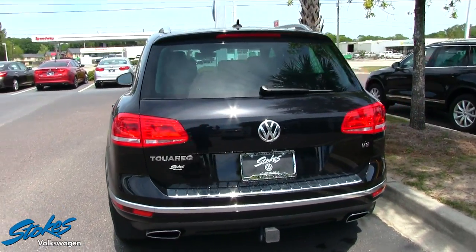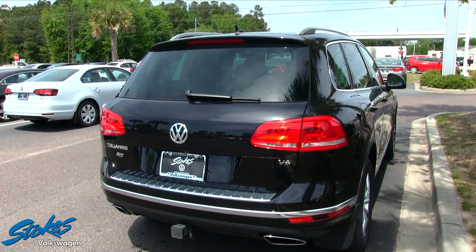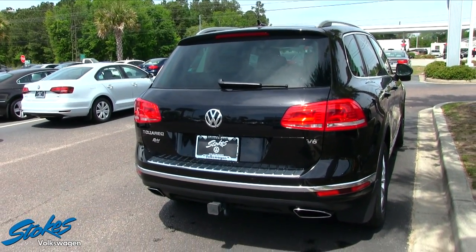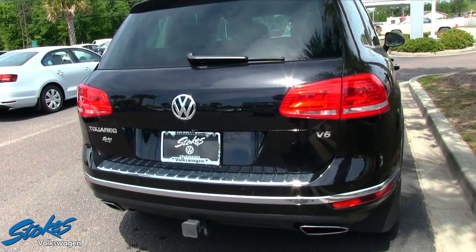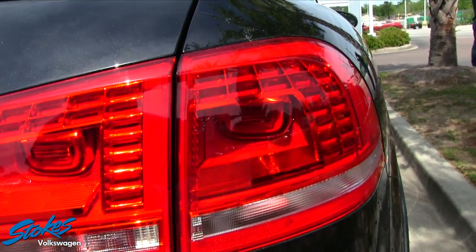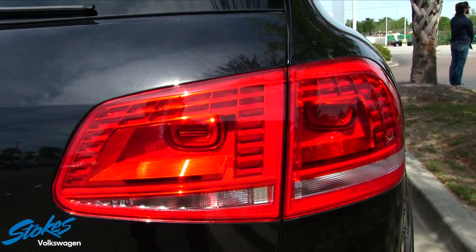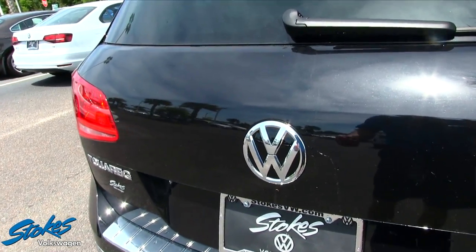Let's take a look at the rear — just as good looking as the front of the Touareg. You've got dual exhaust, backup sensors in the back bumper, a backup camera, and LED integrated tail lights. Looking really good. Let's take a look in the trunk — the car is running.